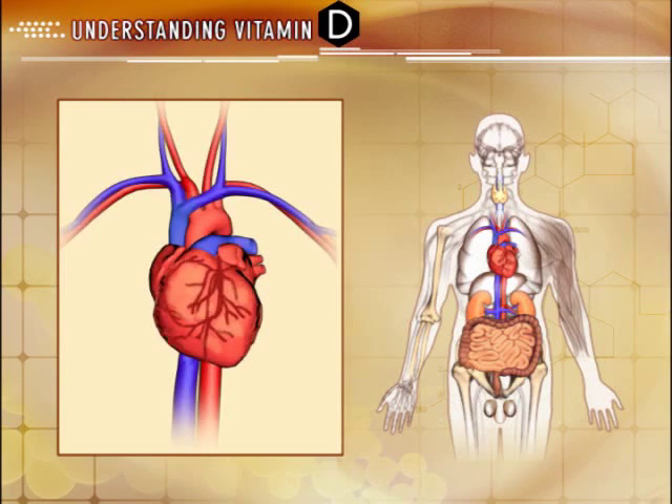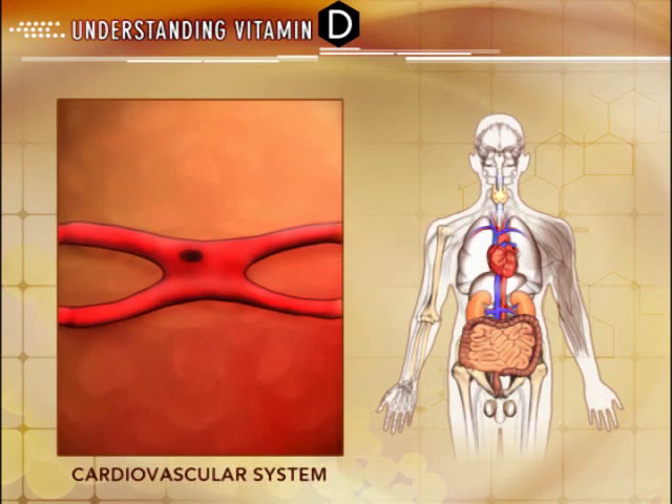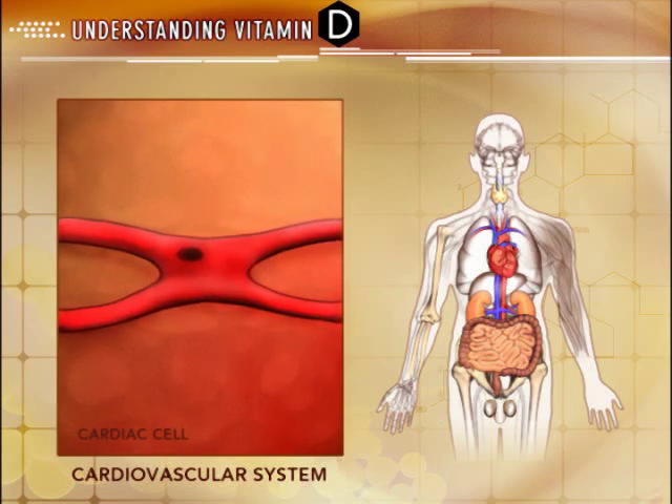Vitamin D receptors have also been isolated throughout the body and are involved in various regulatory processes that extend beyond classic calcium homeostasis and mineral metabolism. Vitamin D receptors have been identified throughout the cardiovascular system, including cardiomyocytes and vascular smooth muscle cells.